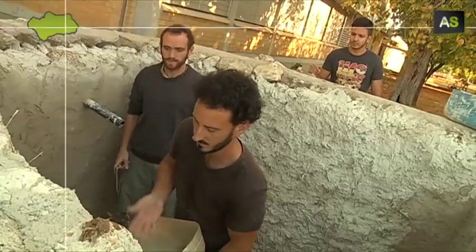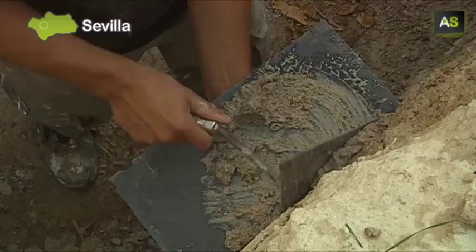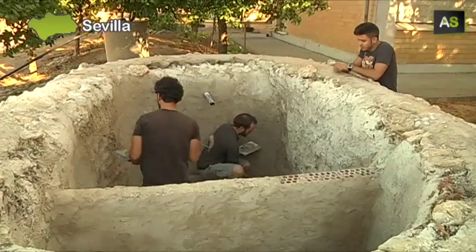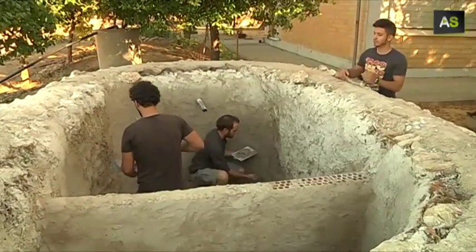They work in a deceptive tank that stores domestic wastewater. They are part of a group at the University of Seville that investigates water engineering systems to be built at any part of the world.